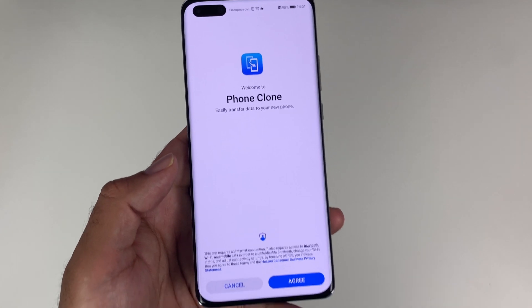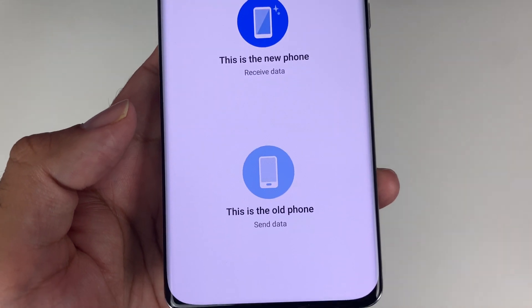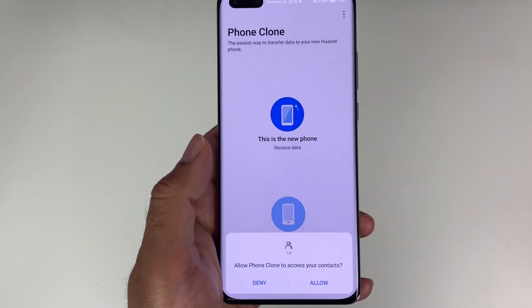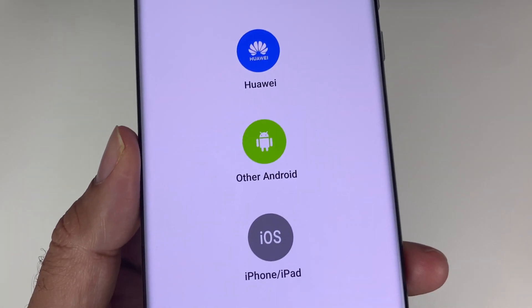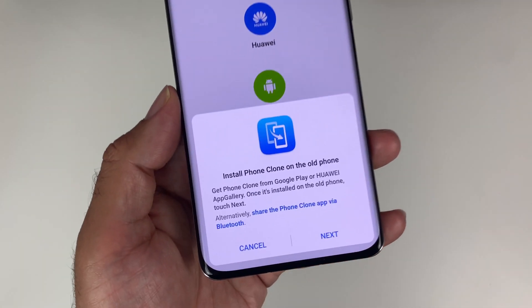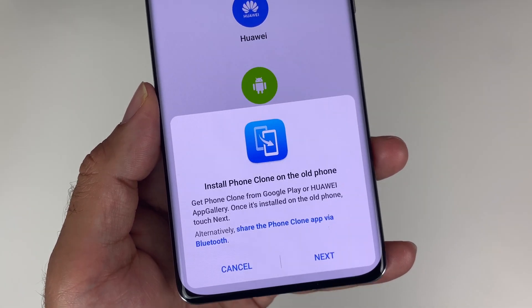If the App Gallery wasn't enough, you also have Huawei's Phone Clone, which is a very easy way to transfer your apps, contacts, data, files and photos from your old smartphone, be it Android or iOS, and copy all of that data over to your brand spanking new P40 Pro. It is basically a very quick and easy way to transfer all your apps to your new handset.